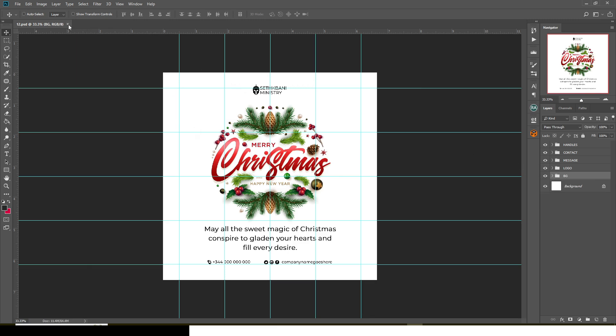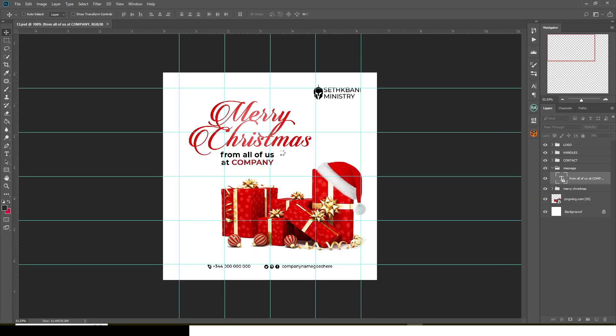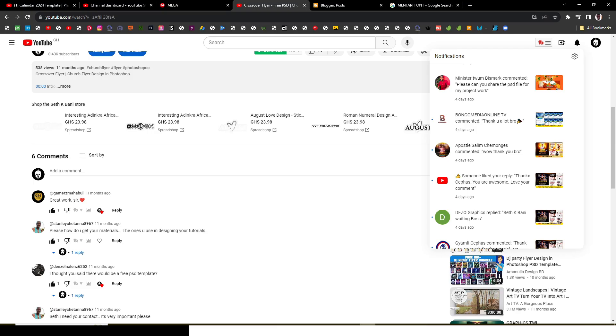Now the last one — let me show you. Don't resolve. We have the logo, the handle, the contact, the message, the Merry Christmas text, and all the gifts and presents. That's it for now. If you love this video, hit the bell icon and subscribe to this channel. Remember, the next coming year is going to be an amazing year — see you in the next one!